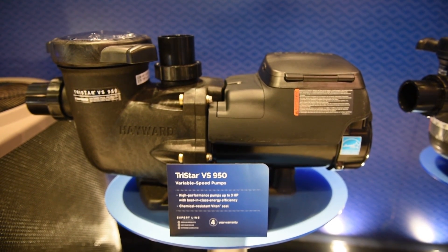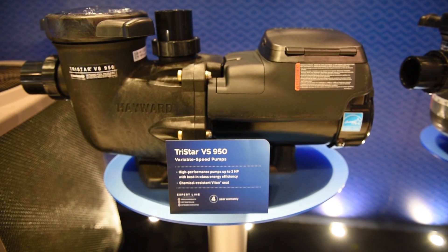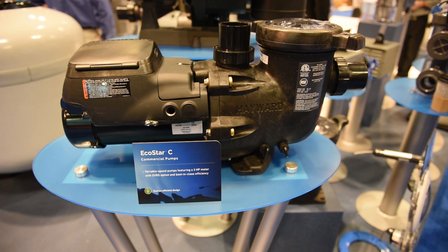Hayward has the broadest lineup of variable speed pumps within the industry. What does that mean? That means we have the pump that's going to be right for every pool that's out there, from the biggest, craziest pool you may have to a more basic pool. We have models that are going to be the right size for that.